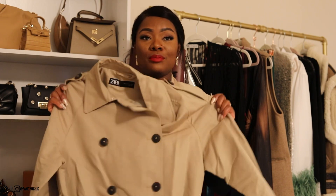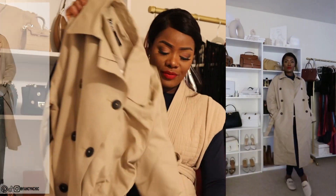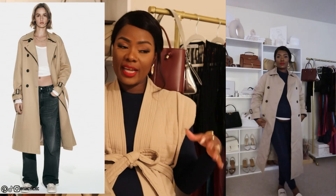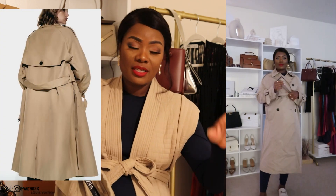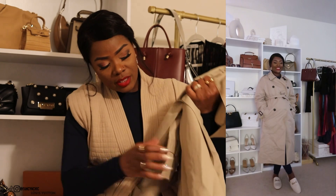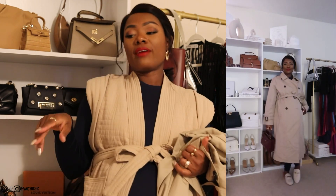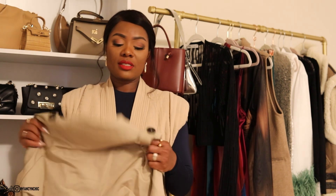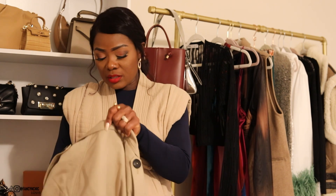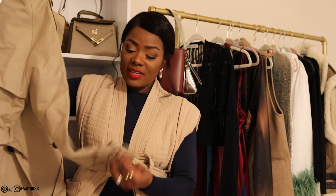One more item before we end the haul — this beautiful trench coat. I love it. Sorry I didn't steam it. I love the length and how it feels. I literally wore it today just to drop a letter off at my son's school — backless loafers, this coat, and my bag, and I was good to go. It comes with a nice belt and has pockets. Around this time of year a trench coat is my go-to. I got it in size small and it was $79.90. I'll have a link in the description.